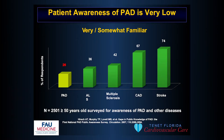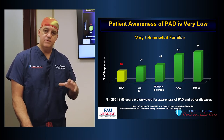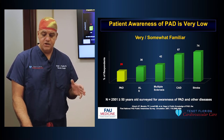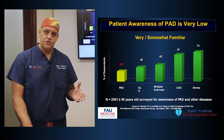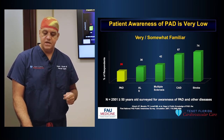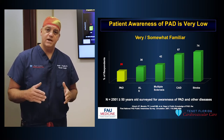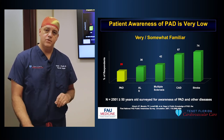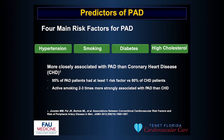Despite the fact that there's so much increased mortality associated with PAD, awareness in the community is very low. A study of about 2,500 patients found that only about 25% of them knew what PAD was — less than Lou Gehrig's disease and multiple sclerosis, and certainly much less than stroke and coronary artery disease. So despite being a bigger killer than stroke and heart attack, far fewer people are aware of the disease.